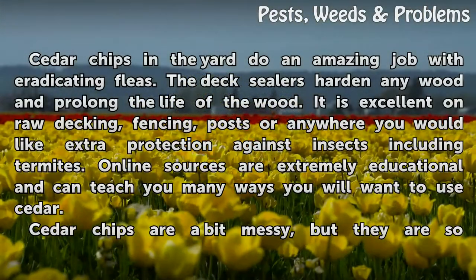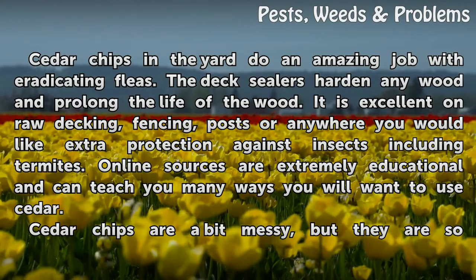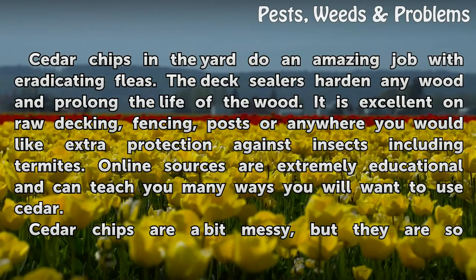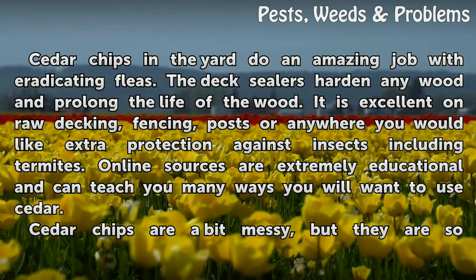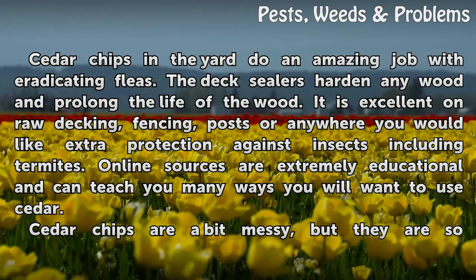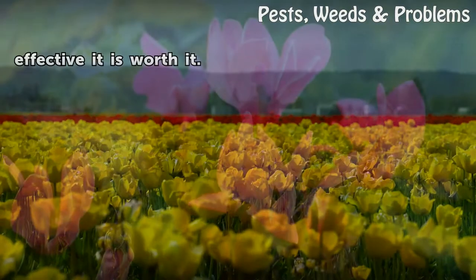Cedar chips in the yard do an amazing job with eradicating fleas. The deck sealers harden any wood and prolong the life of the wood. It is excellent on raw decking, fencing, posts or anywhere you would like extra protection against insects including termites. Online sources are extremely educational and can teach you many ways you will want to use cedar. Cedar chips are a bit messy, but they are so effective it is worth it.